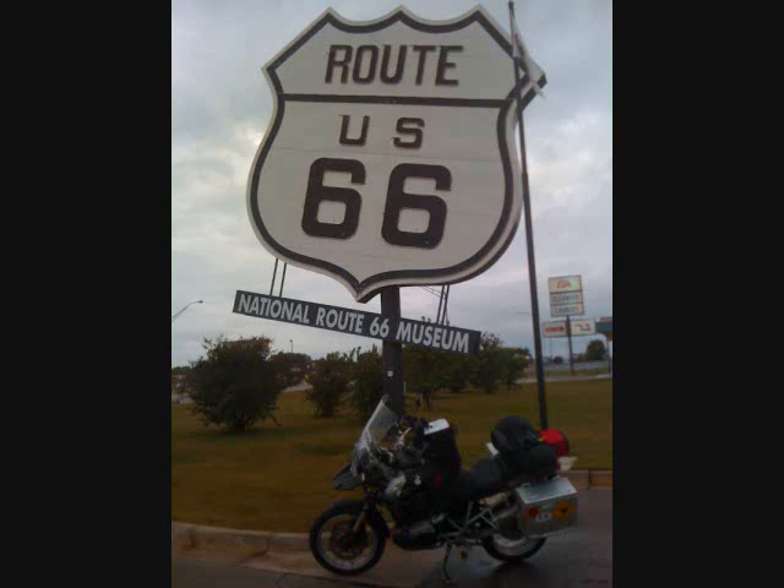I began the day with a tour of the National Route 66 Museum in Elk City. This is fairly new and is not on many Route 66 guides. I only found out about it because I saw the signs on the highway.